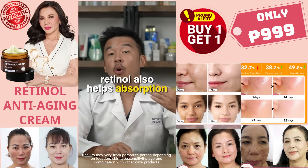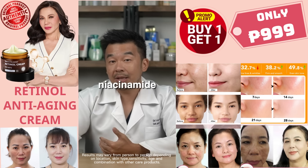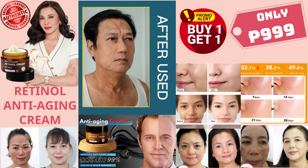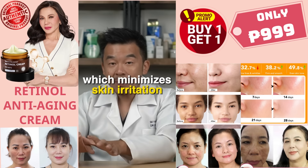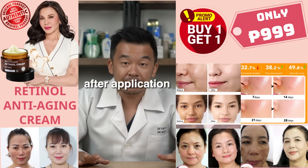Retinol also helps with absorption of your other active ingredients, primarily something like vitamin C or niacinamide. Love Skincare products now have new technologies of retinol which minimizes skin irritation and minimizes purging after application. Super promotion available now.